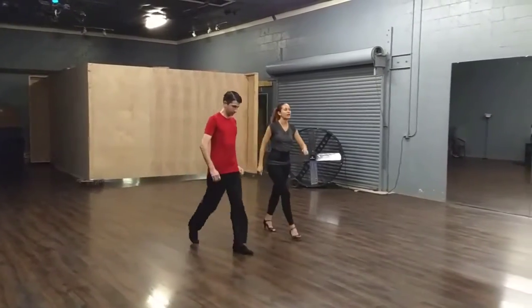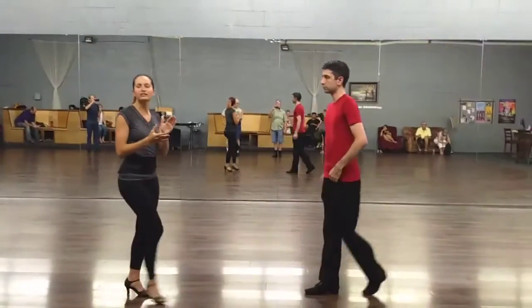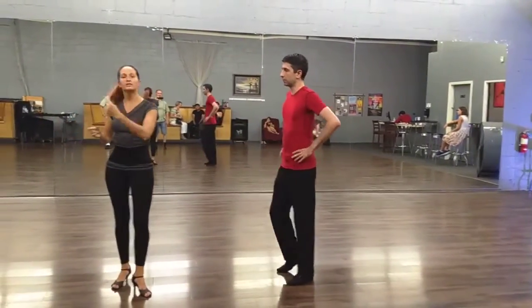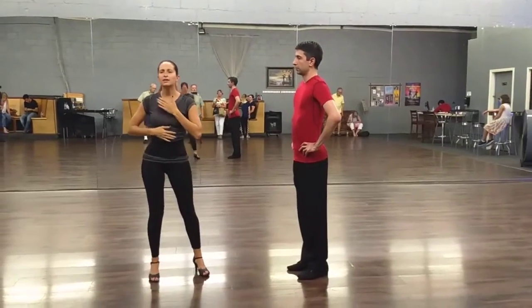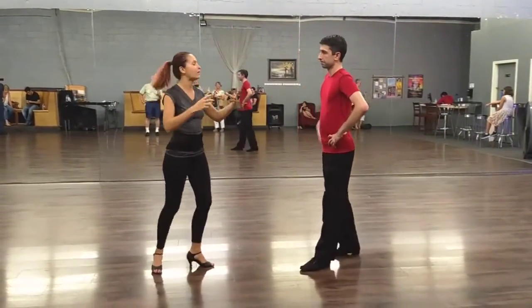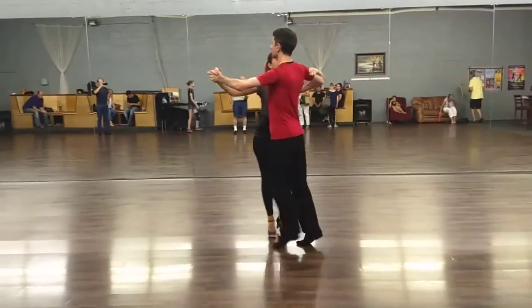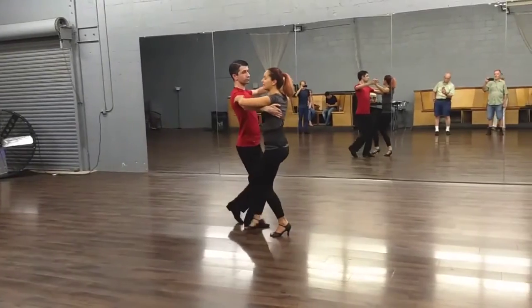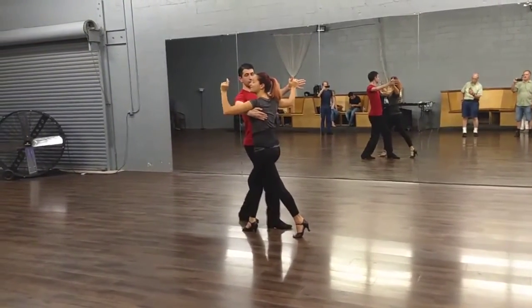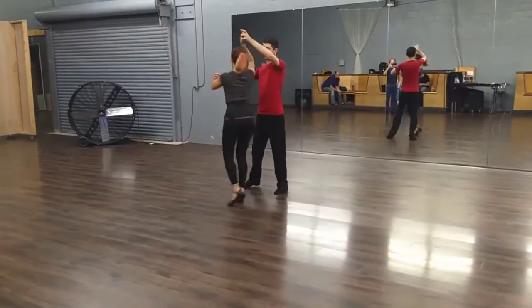Followers, important things especially for fast turns — we want to make sure that we're staying engaged. The leaders are giving us momentum, and we need to be able to use that and not be overpowered by it. After we get through the first part of our turn, right here, we're stepping down for slow. Small step — we're going to need to travel quick and quick.